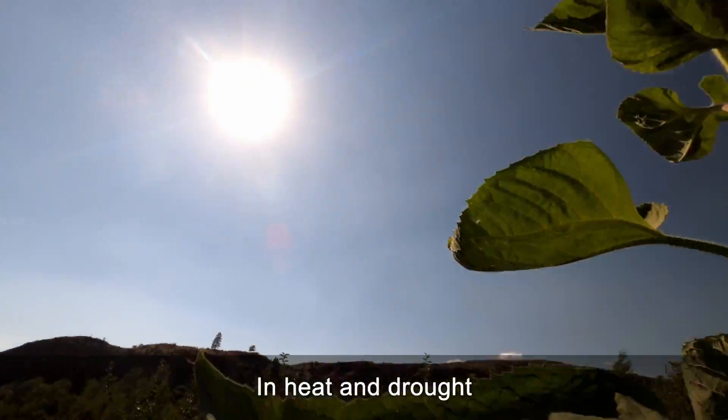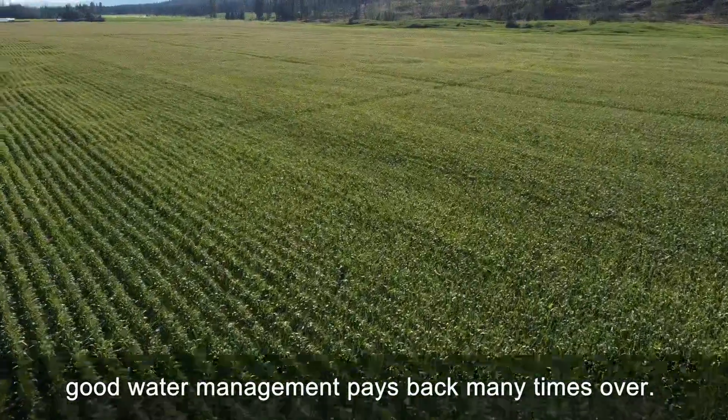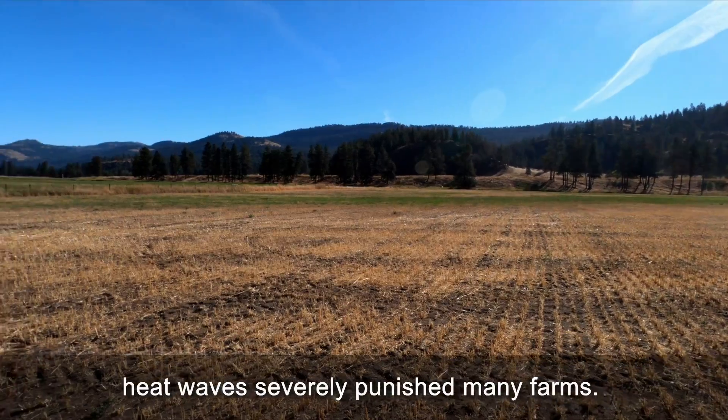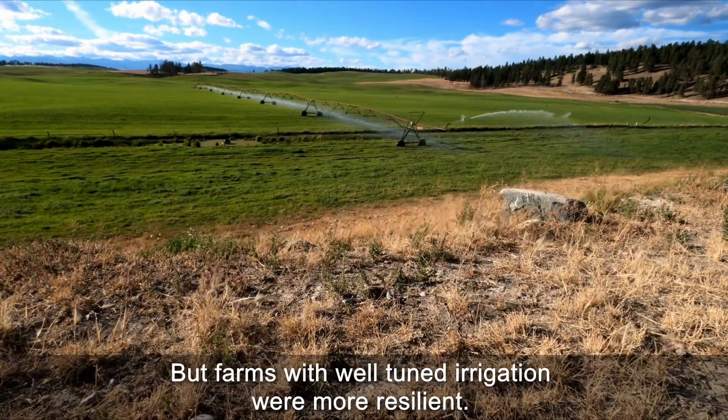In heat and drought, good water management pays back many times over. Across British Columbia in the summer of 2021, heat waves severely punished many farms. But farms with well-tuned irrigation were more resilient.